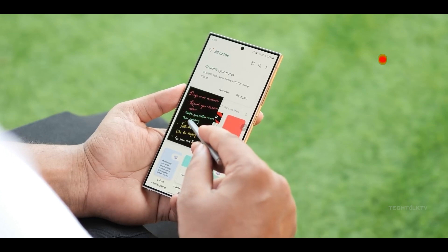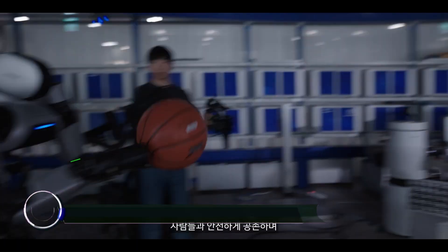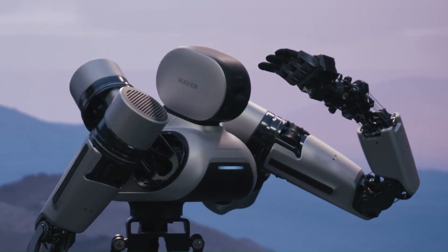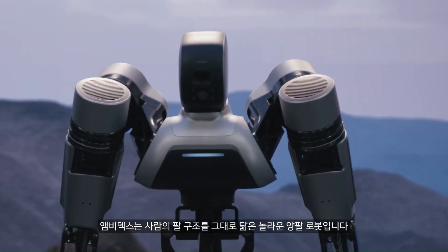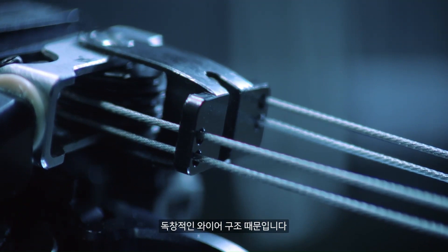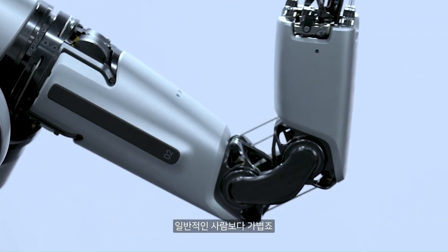The Ambidex is a revolutionary robot arm developed by Naver Labs. It's the result of collaborative research and development on human-robot coexistence. The arm uses innovative cable-driven mechanisms that make any interaction with humans safe. Because Ambidex can be controlled to the same extent as an industrial robot, it has a wide range of applications.